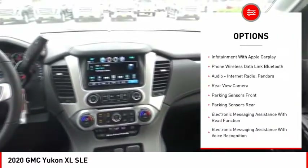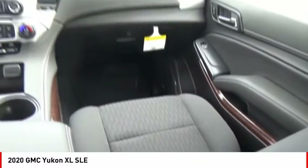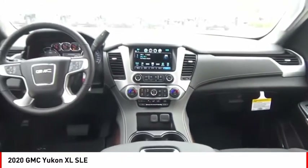Front suspension type: strut. Roll stability control, auxiliary transmission fluid cooler, remote engine start, and fog lights.